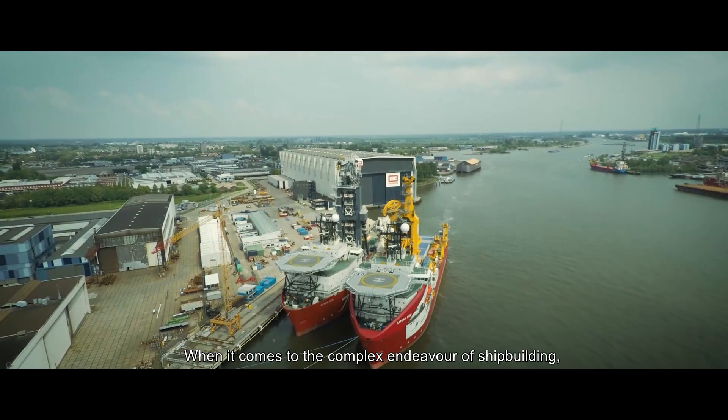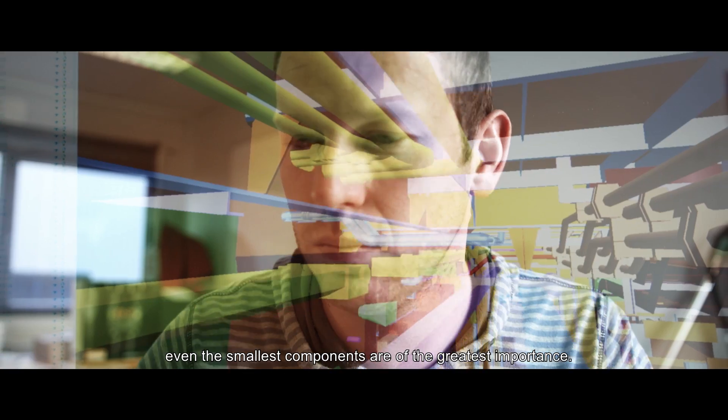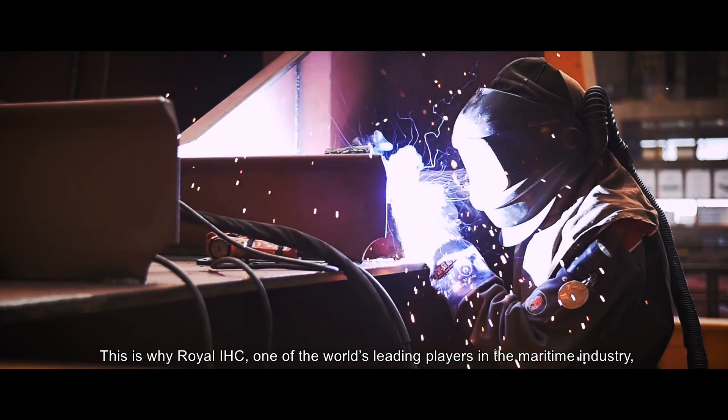When it comes to the complex endeavor of shipbuilding, even the smallest components are of the greatest importance. This is why Royal IHC, one of the world's leading players in the maritime industry, relies on the quality and durability of Parker EO2 fitting components for its high-pressure hydraulic tube connections.